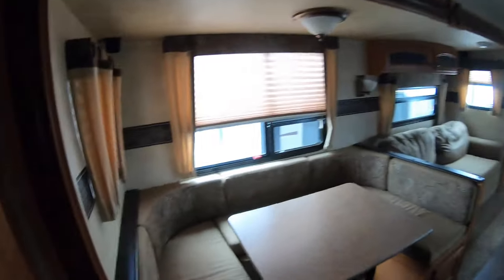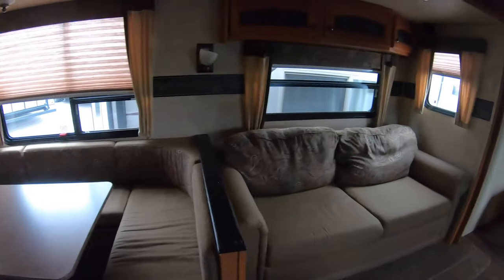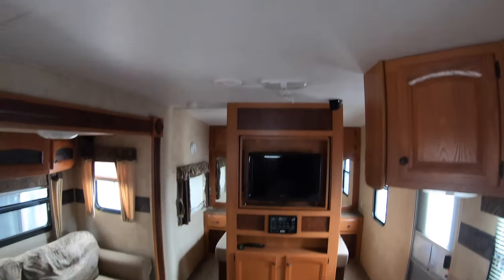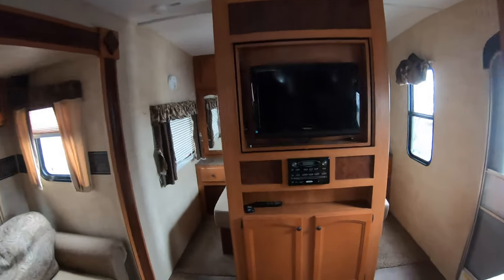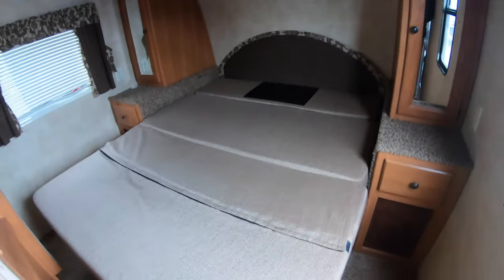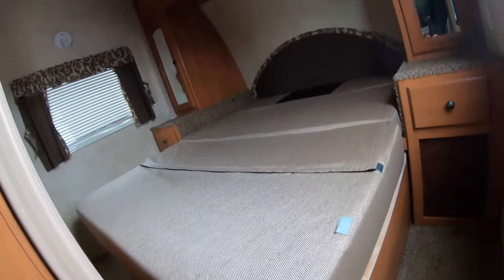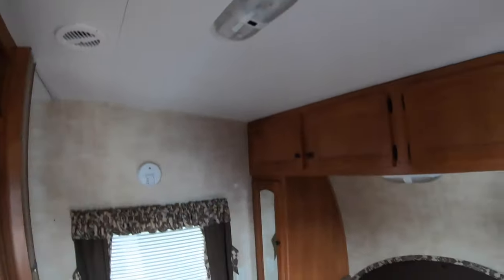Fully ducted heat and AC. Large U-shaped dinette. Fold-out sofa bed. Nice entertainment system right in the middle so you can get good viewing from all over the RV. This does swivel so you can use it in the master as well. This bed folds up into a sofa and the base slides back up towards the front.